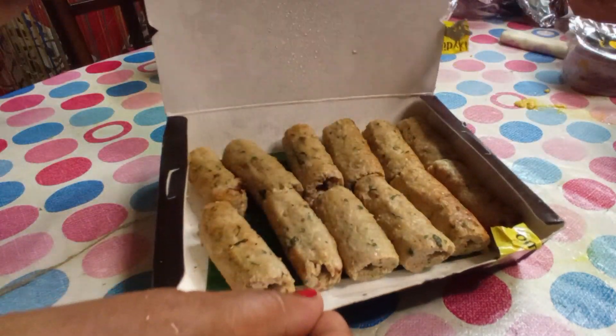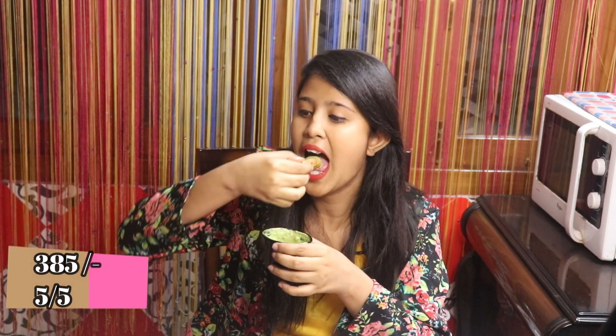I will be starting with the chicken sheek kebab and it looks so good. I will try it first, dipping it with the mint chutney. It is very juicy — I will take another bite of it, it's so good. The chicken sheek kebab is priced at 385 rupees where you get 12 to 13 pieces. I feel it is pretty good, so I will rate it 5 on 5 because I really really loved it.